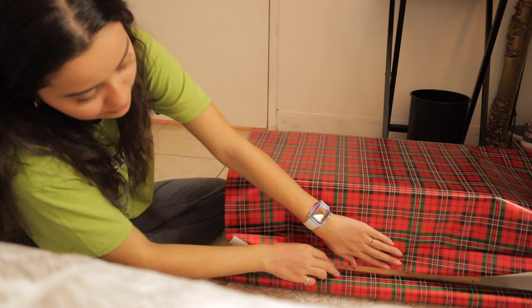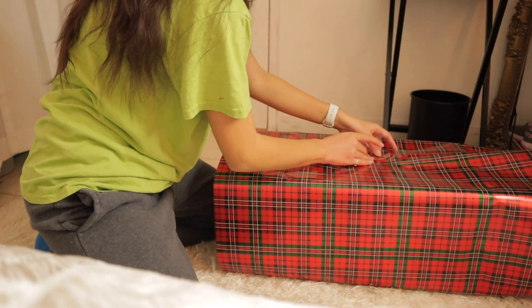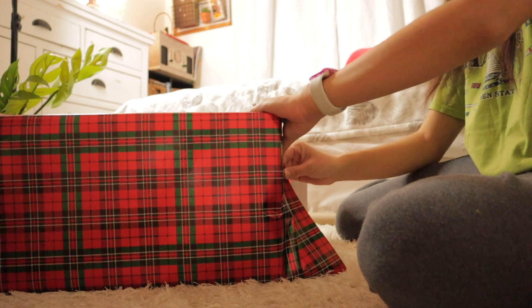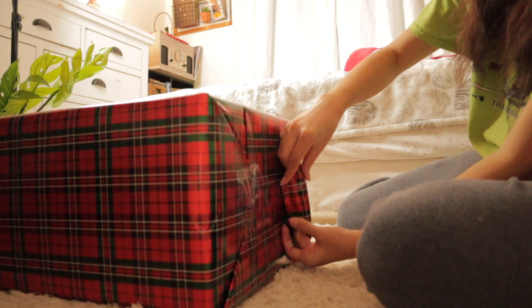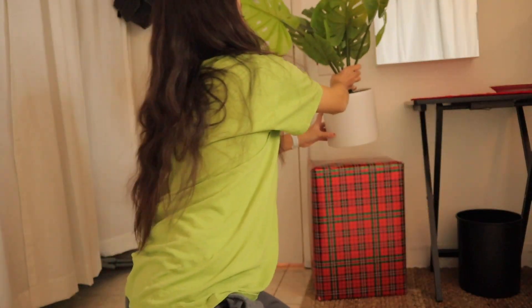For a little DIY project, I'm going to wrap this wooden crate that I use to hold my planter. I thought it'd be super cute to wrap it using the plaid wrapping paper. Tell me that is not the cutest thing you've ever seen! And it's got a bow — oh yes, I have to!